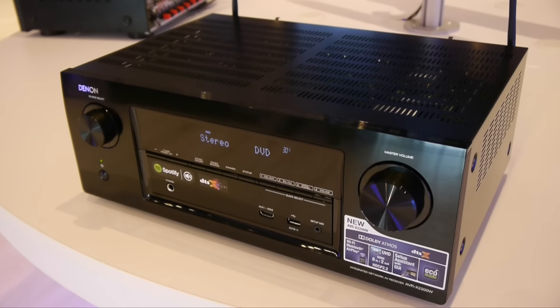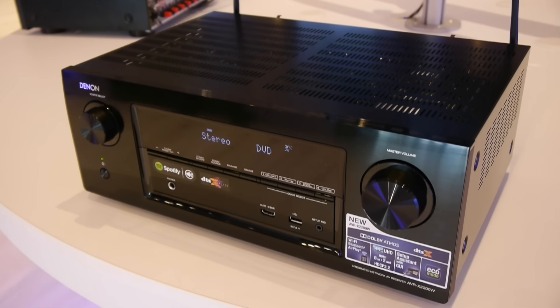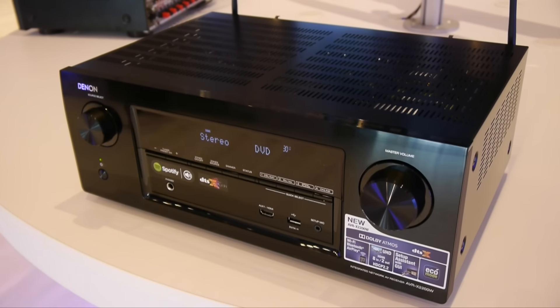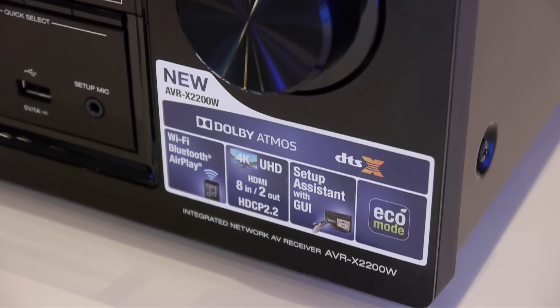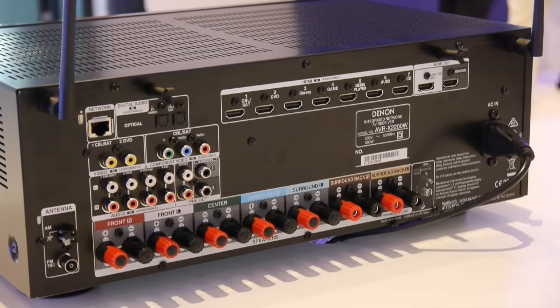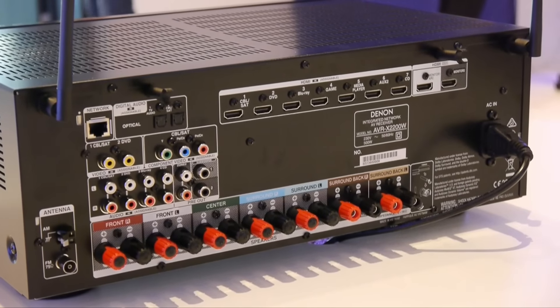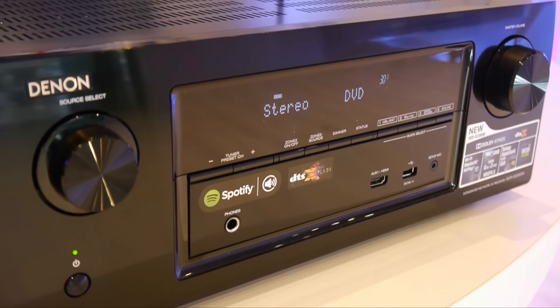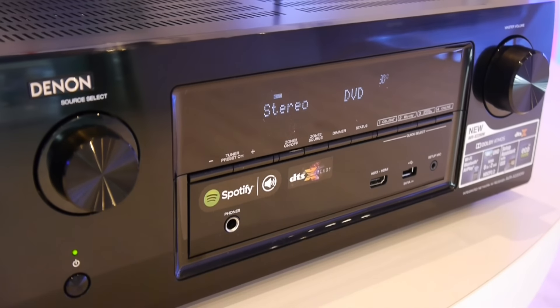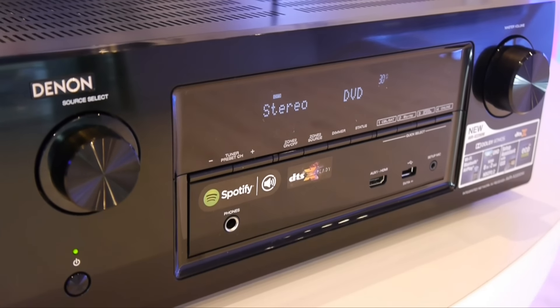Also new this year is the AVR-X2200W, which is a 7-channel receiver. It includes support for HDCP 2.2 and Dolby Atmos with an upgrade for DTS-X. There's a simplified rear panel along with built-in Wi-Fi, Bluetooth, AirPlay and Spotify Connect. The AVR-X2200W will be available from July at a list price of £499.